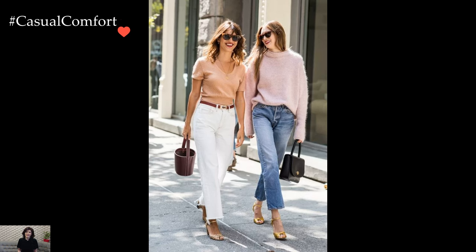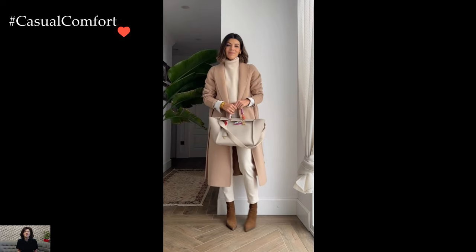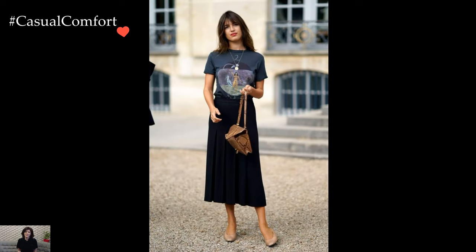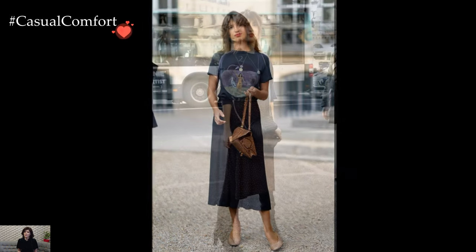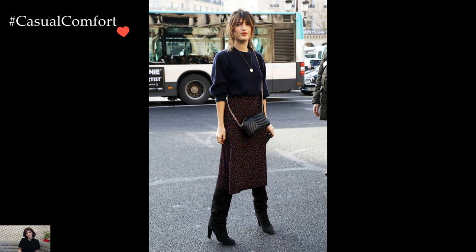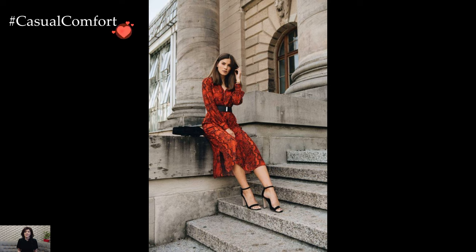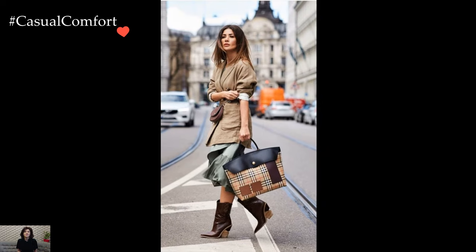French street fashion epitomizes effortless elegance and understated chic, setting trends and inspiring fashion enthusiasts worldwide. Rooted in a balance of timeless classics and modern trends, French street style exudes a sense of confidence and individuality. At the heart of French street fashion lies the art of mixing high and low pieces — imagine pairing a tailored blazer with distressed denim jeans or a simple white tee with a statement skirt, creating a look that is effortlessly cool and always on trend.